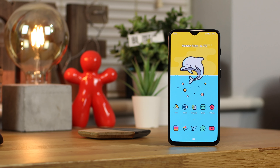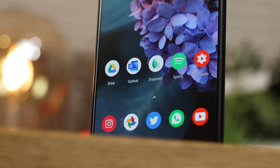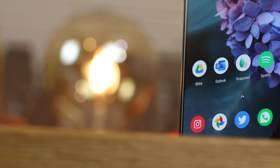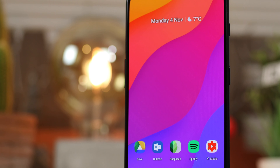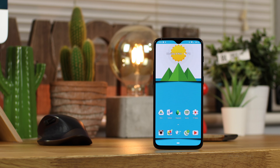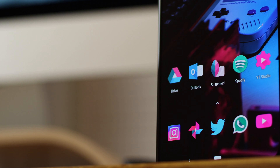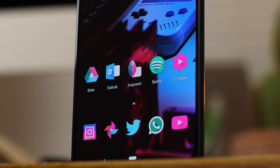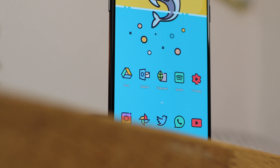That's going to do it for this video on the top Android icon packs of November 2019. If you saw anything you enjoyed, it's going to be linked in the description box down below so you can go ahead and download any of these icon packs. If you want to send them to me once they're on your device you can do so on Instagram and Twitter — just make sure you're tagging Copper vs Glass. Any questions or comments, let me know in the comments section or on Twitter at Copper vs Glass. Don't forget to subscribe, turn on notifications, and I'll catch you guys in the next video.